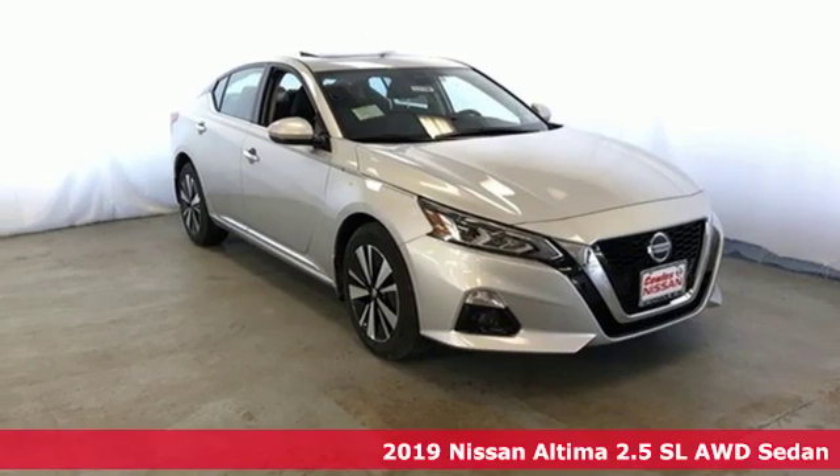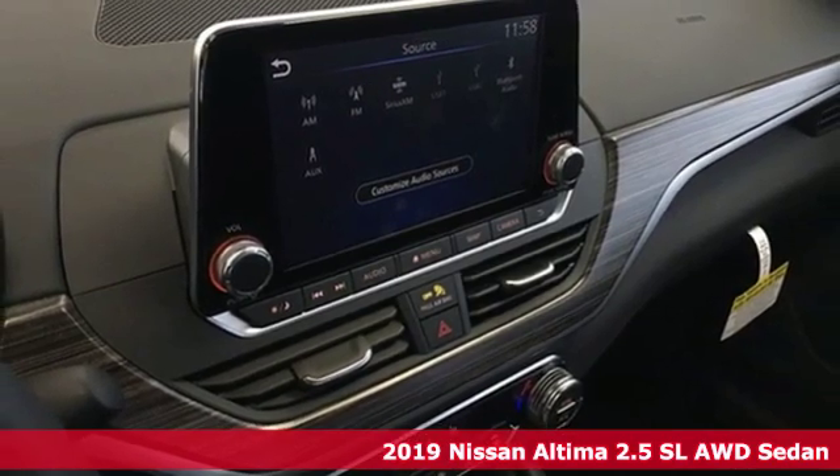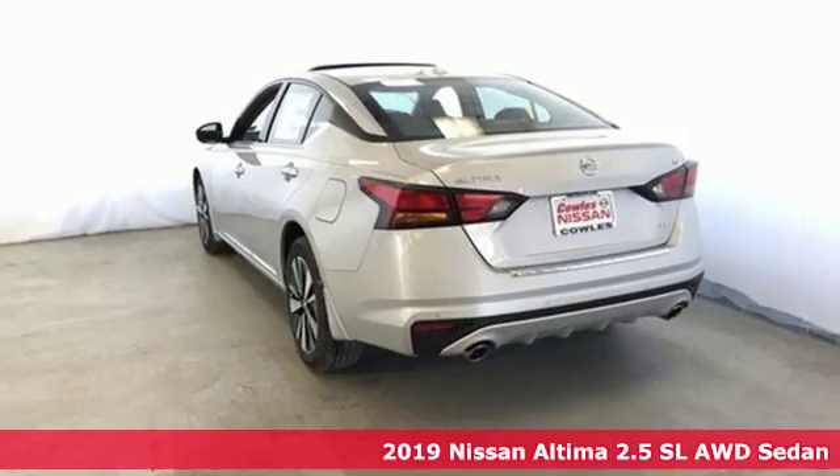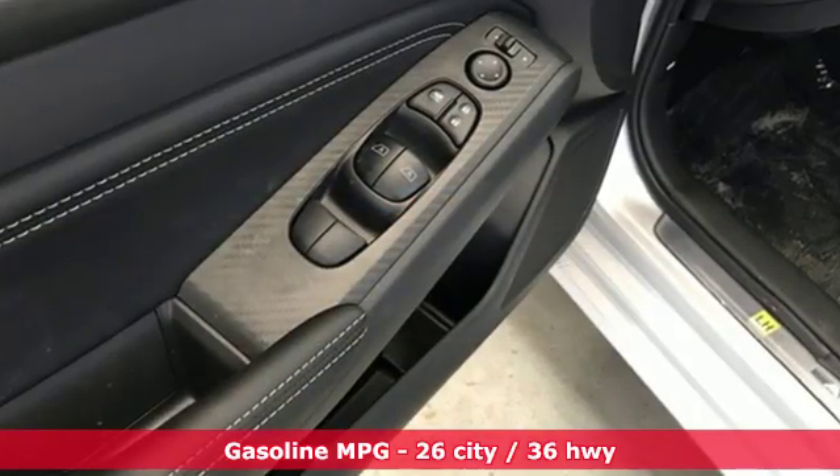Here's a new 2019 Nissan Ultima. This sedan comes equipped with a suite of standard safety, driving and convenience features aimed to inspire certainty behind the wheel. And it comes with all the amenities you need.